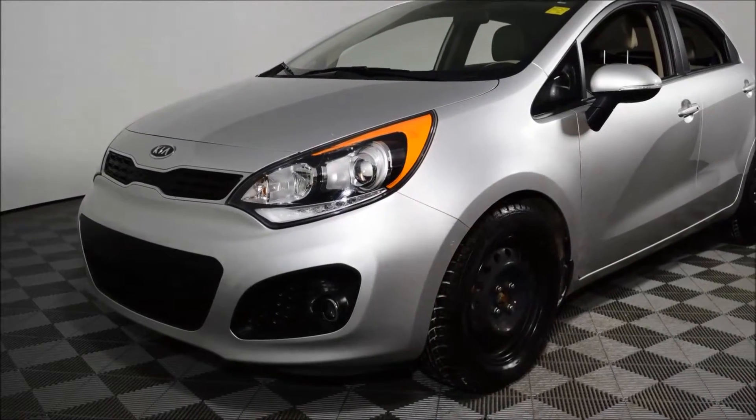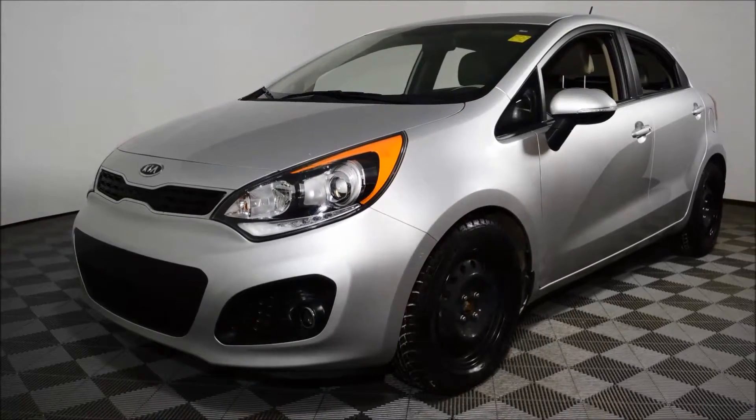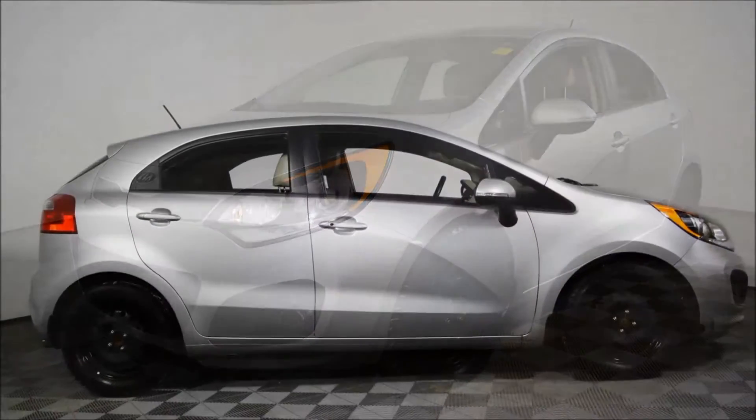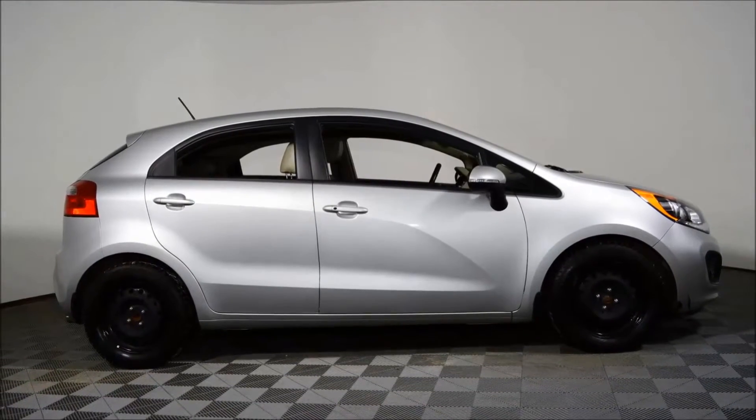Hello and welcome to Jubilee Ford. My name is Jared Bond and today we're looking at a 2012 Kia Rio SX GDI four-door sport hatchback with only 44,668 kilometers.